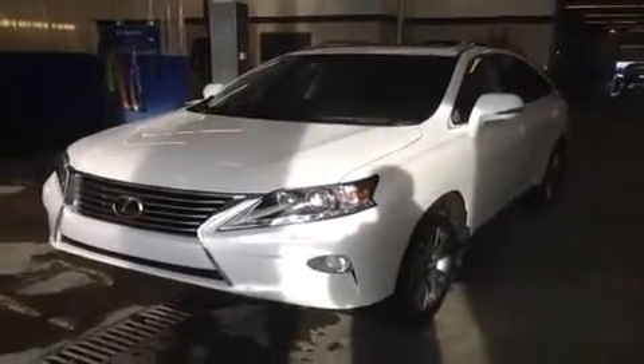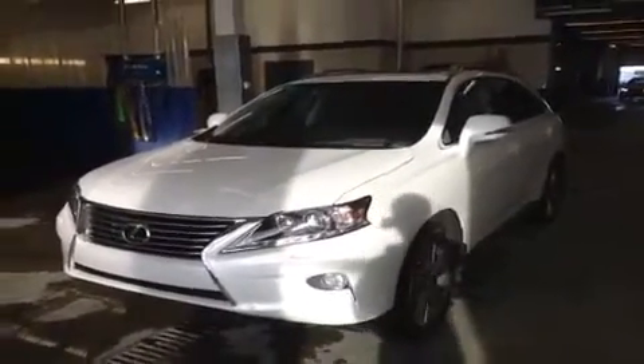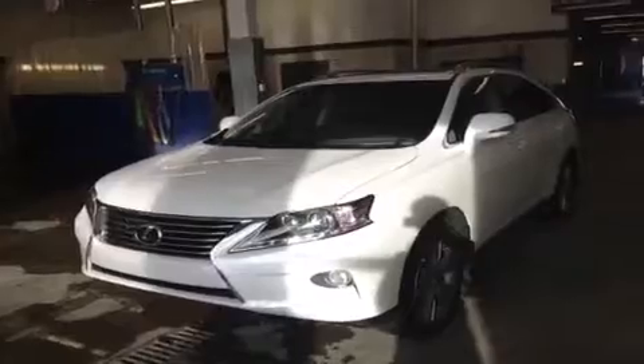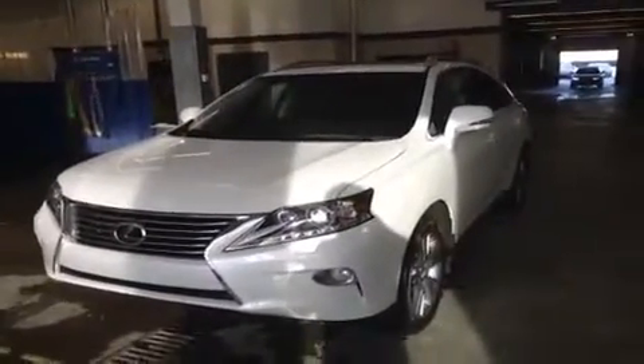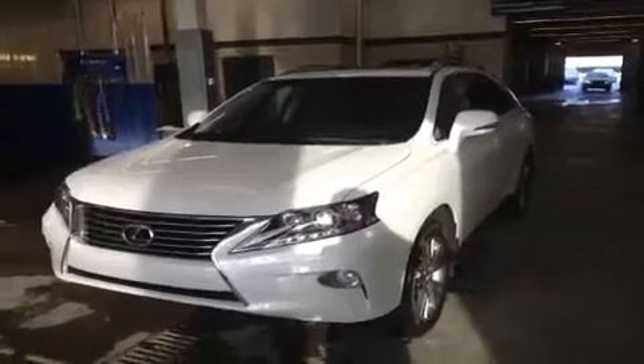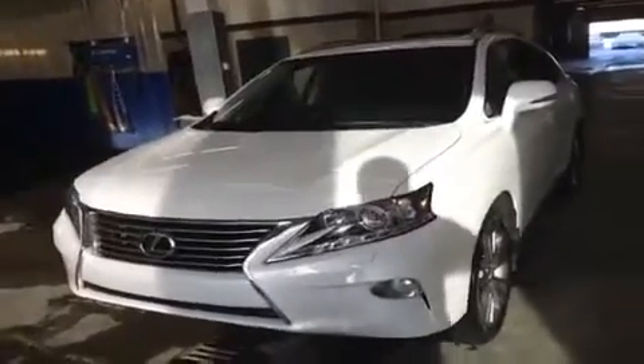Hey everybody, it's Ryan here from Lexus of Edmonton with another white-on-black RX350 to show you. This one's a touring package, so in addition to all the standard features and the features in the premium package, we have the 12-speaker Lexus premium audio, a rear subwoofer, single and dash DVD player, 19-inch alloy wheels, as well as the navigation system with the backup camera and the navigation display.